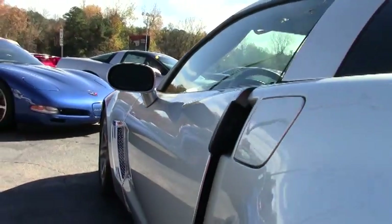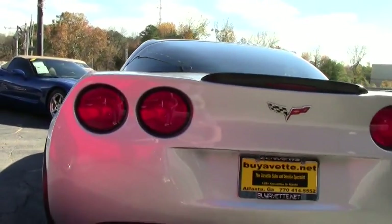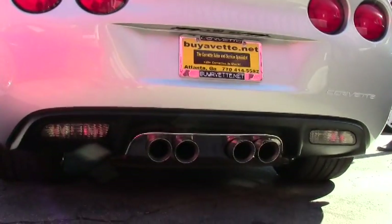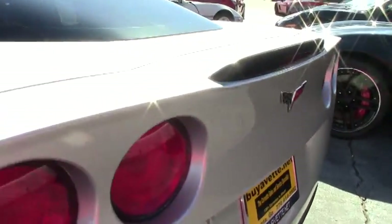On those wheels it's sporting a set of Michelin Pilot Sport PSU run-flat tires that are in fantastic condition. The overall condition of the car is outstanding with no scratches or blemishes, and it comes with a clean Carfax report.